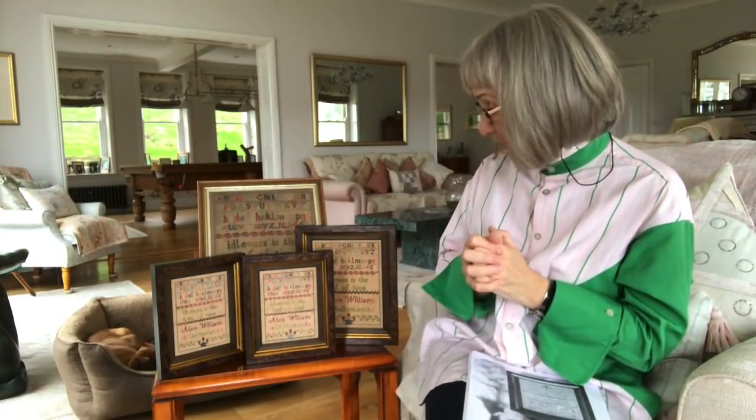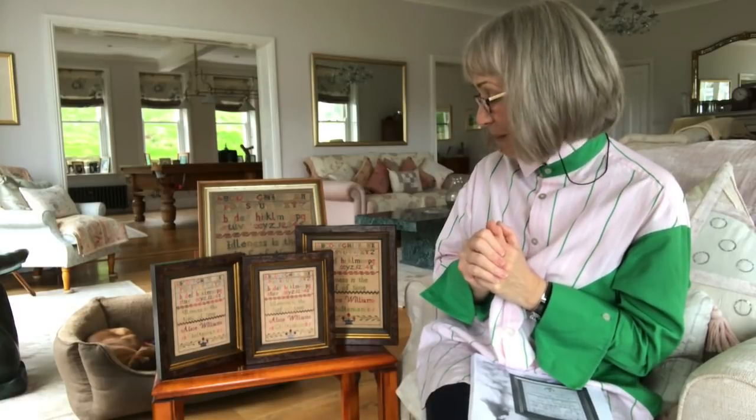'Idleness is the thief of time' is a good little motto for a child to grow up with. We get out of life what we put into it — the more we do, the more we receive. I love this sampler so much.